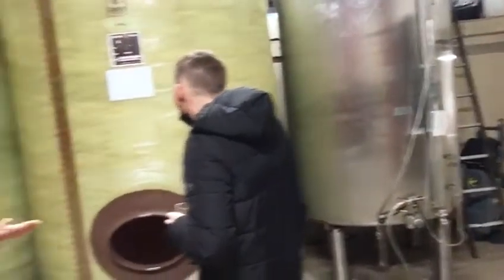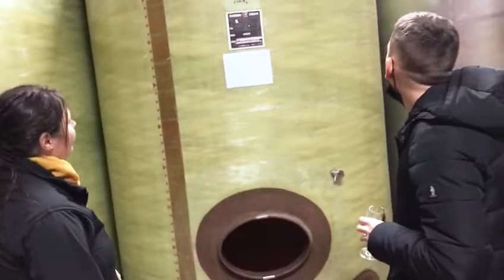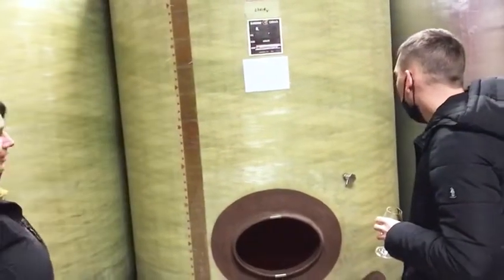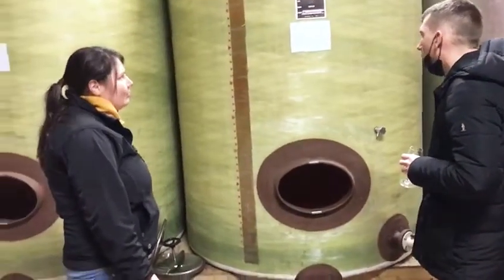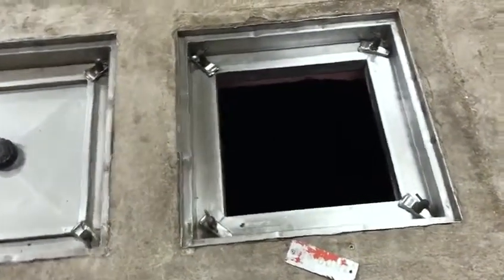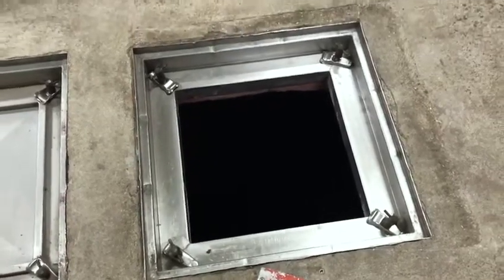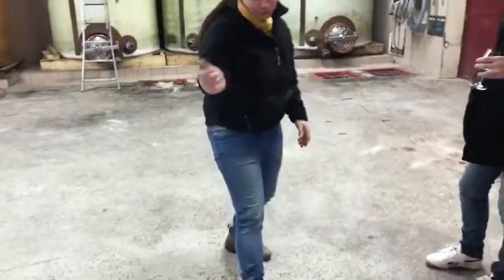Here we are in Nantes and they have to test the wine first of all. She's explaining what's going on. I am here today in the home of wine producers. They produce white wine and also red wine. You can see here — that's where they store the wine for fermentation. It's very good for fermentation.